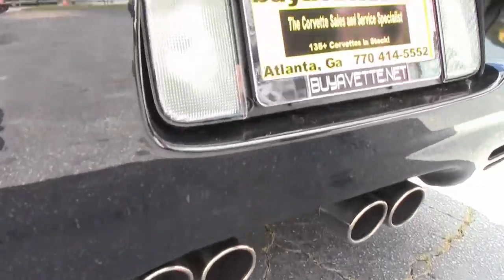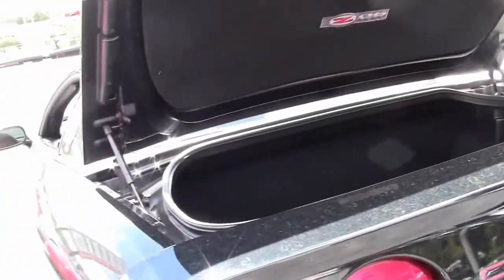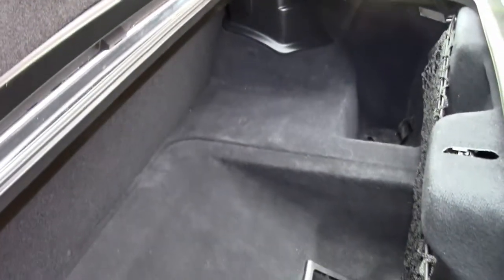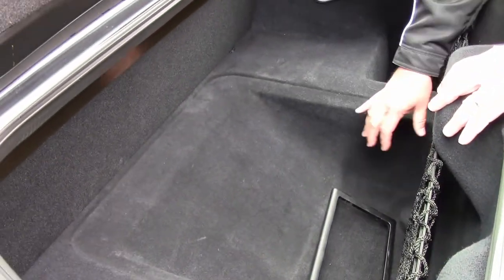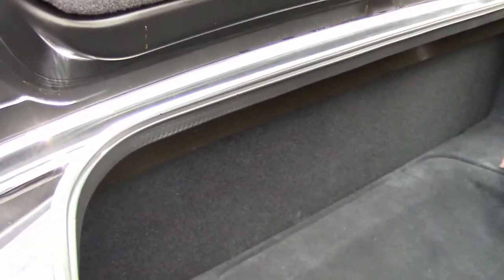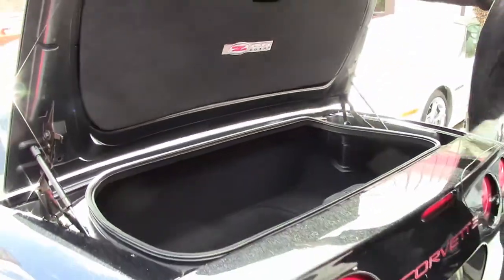You'll see in both the front and back that it has been detailed in red. I'm going to show you the trunk. You can see you have a Z06 trunk lid which is an added plus — that's an aftermarket piece. You can see the three stationed storage containers: this is the largest of the three, and then you have the two over here.